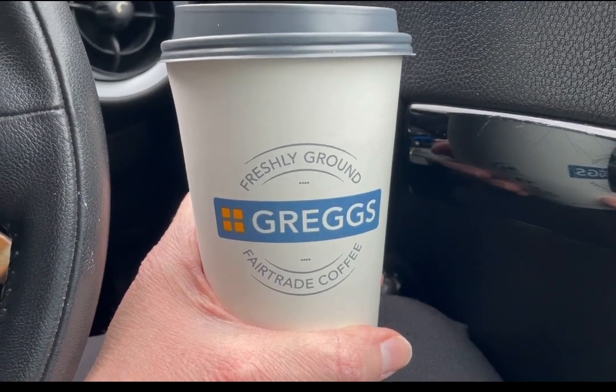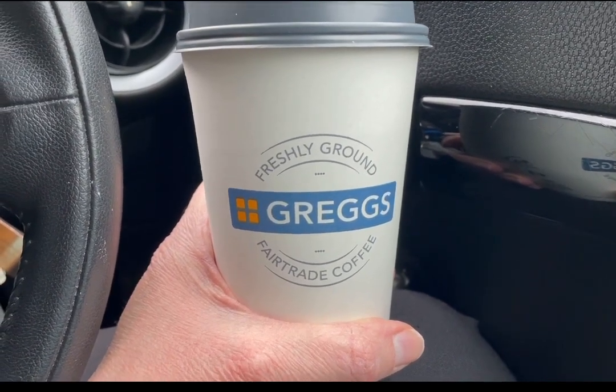Early office start today, so I've popped into Greg's for a latte. It's a large one, which is five Smart Points.